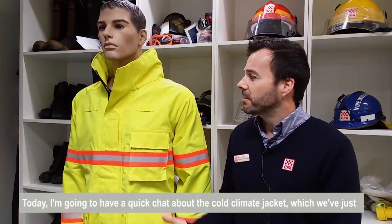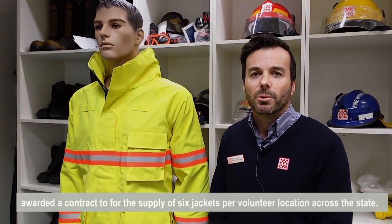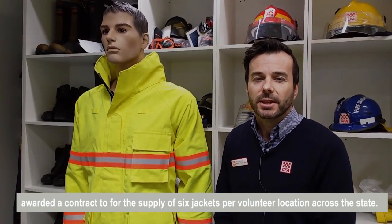My name is Matt Adams from the State PPE Management Centre. Today I'm going to have a quick chat about the Cold Climate Jacket, which we've just awarded a contract for the supply of six jackets per volunteer location across the state.